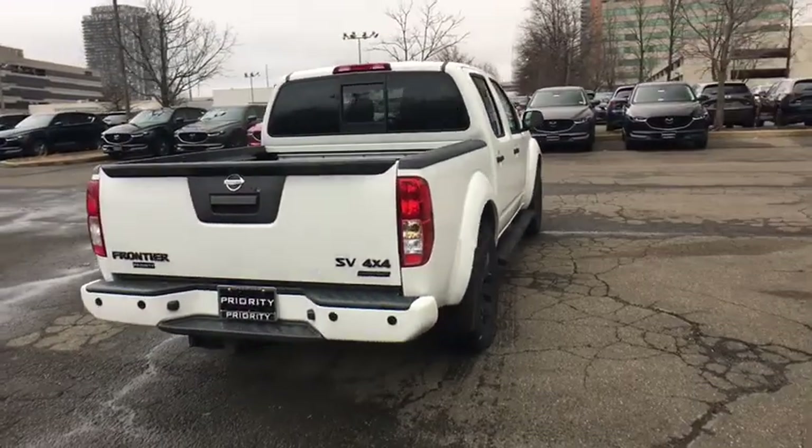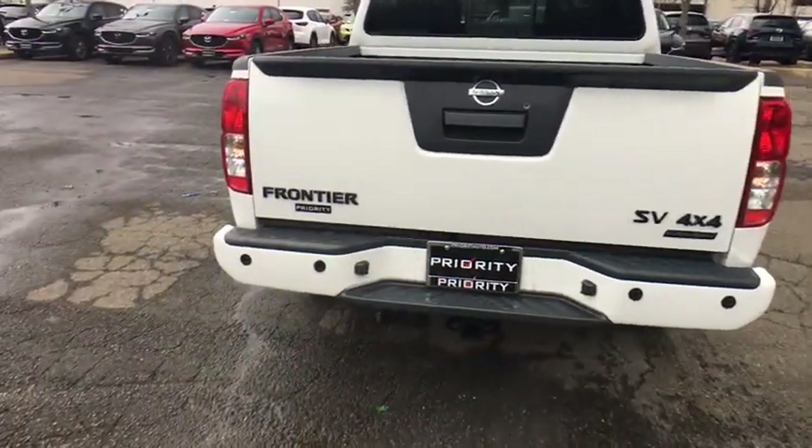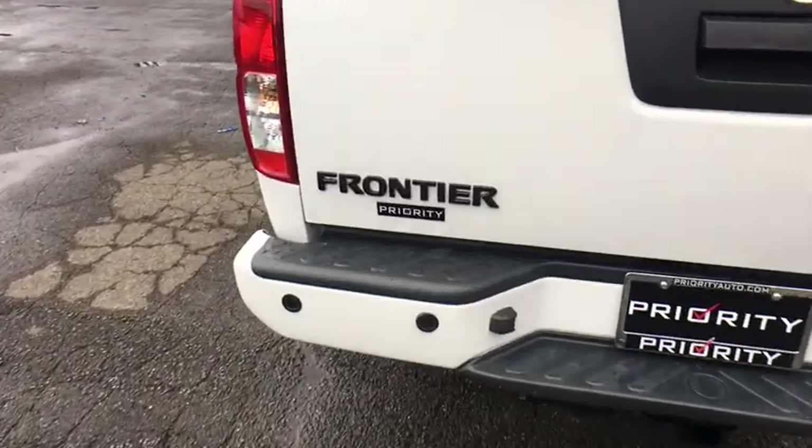The Frontier's interior comforts include cab versatility, under-seat storage, and seating for five. This vehicle has less than 100 miles.